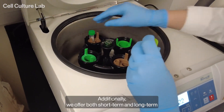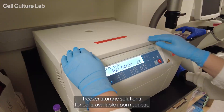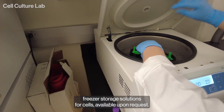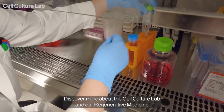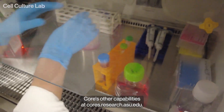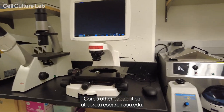Additionally, we offer both short-term and long-term freezer storage solutions for cells, available upon request. Discover more about the cell culture lab and our Regenerative Medicine Core's other capabilities at cores.research.asu.edu.